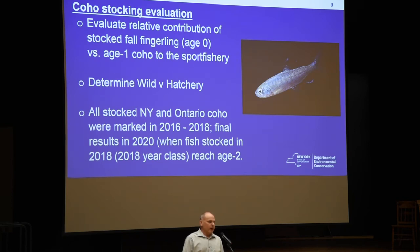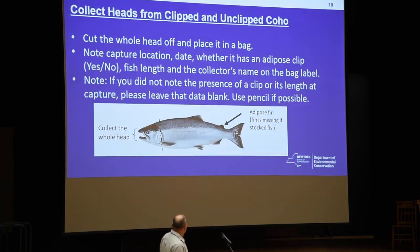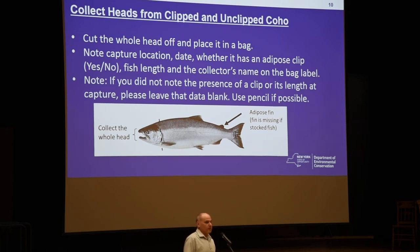In order to determine that, we clipped all of the coho salmon in Lake Ontario, using our mass marking trailer. All the little fish that Ontario stocks and fish that New York stocks were all clipped. The adipose clip is that one fin right there that the arrow is pointing to — that's the fin that's going to be removed.